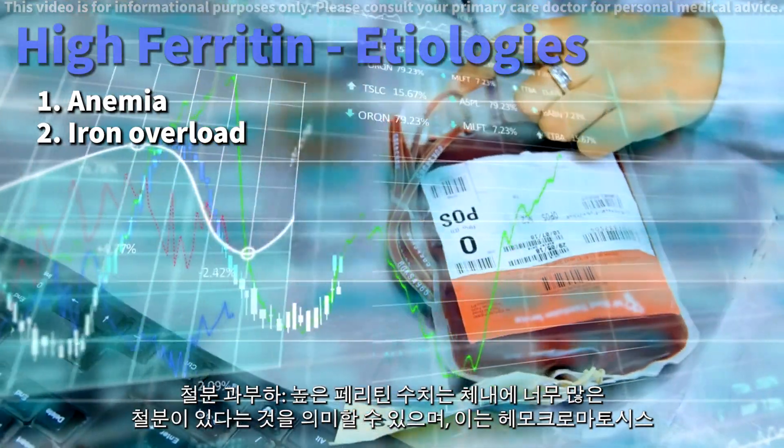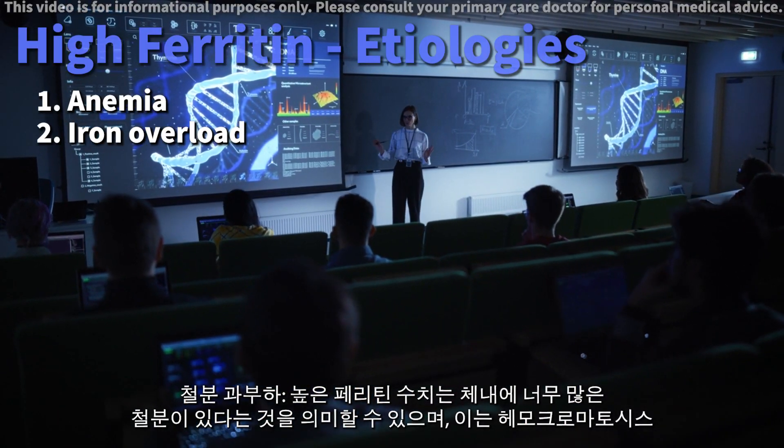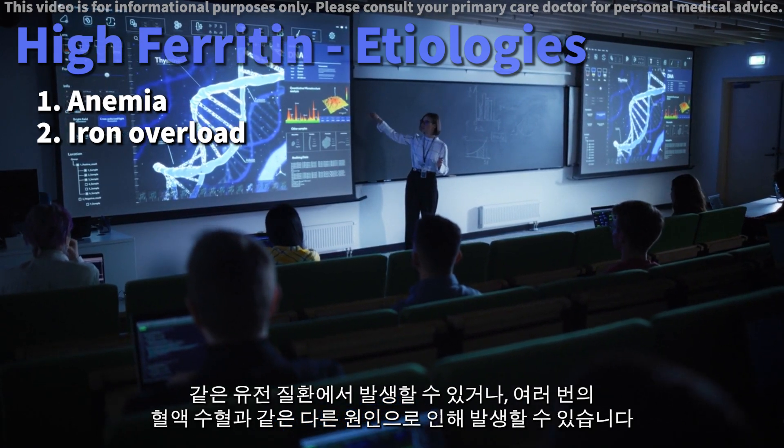Iron overload. High ferritin might mean too much iron in your body, which can occur in hereditary conditions like hemochromatosis, or due to other reasons like receiving multiple blood transfusions.